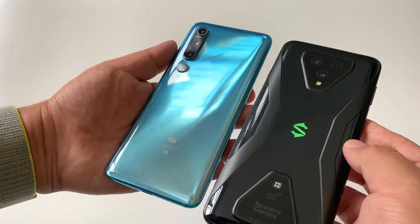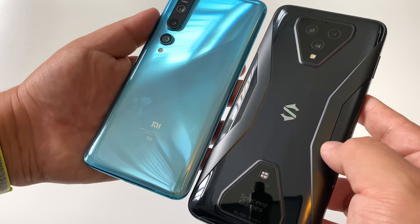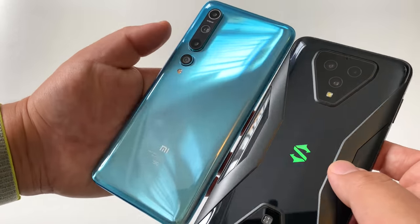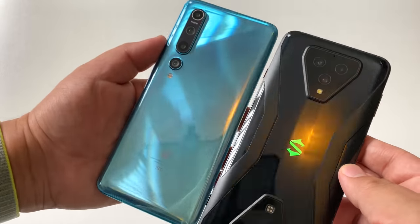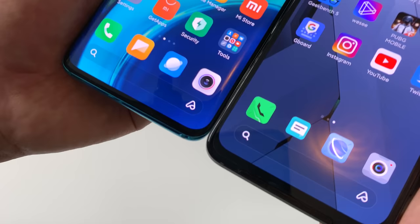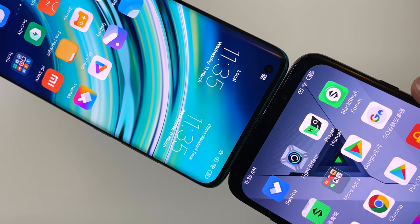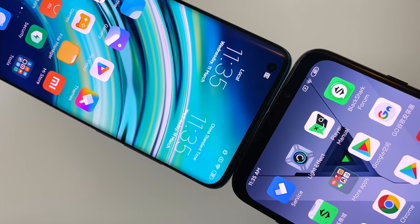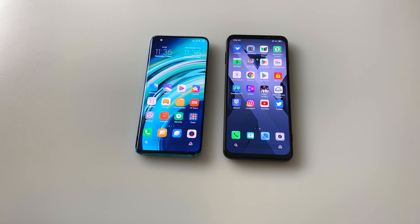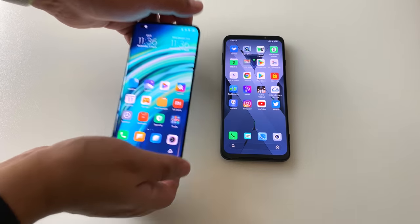The backs of these phones could not be more different. The Black Shark 3 has a polarizing design, but I do like the shark logo and the lighting setup — it is pretty cool. The triangular cutout looks a lot better in person, but it still doesn't compare to the clean look of the Mi 10's back. Moving to the front, you get dual front-firing speakers on the Black Shark 3, but also much larger bezels. The Mi 10 has a punch hole, but I'd still take that over the large bezels — they look antiquated for 2020. Xiaomi also has a side-firing speaker on top.